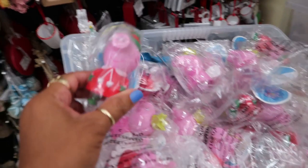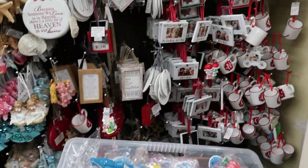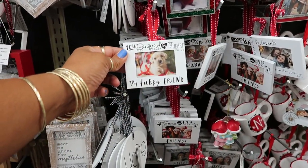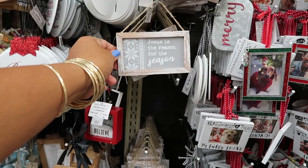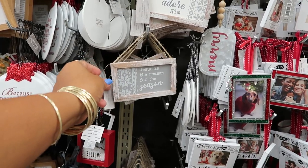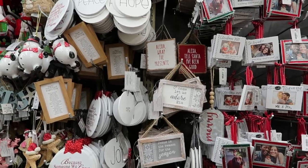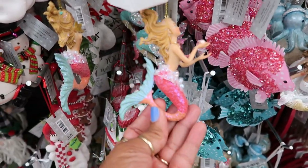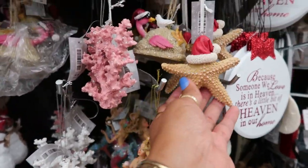Who is that? Peppa Pig! You've got the little cups and the ones that look like picture frames. 'Jesus is the reason for the season.' I like all of those. 'Alexa, wrap the presents.' They have some beach themed stuff too — I've seen a lot of this stuff at another Hobby Lobby. They have a lot of beach themed Christmas stuff.